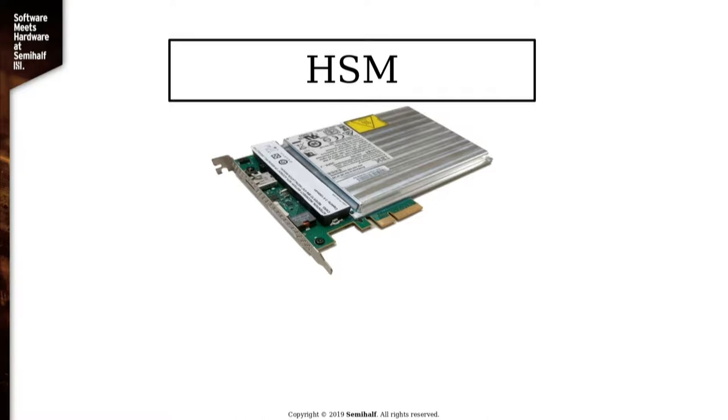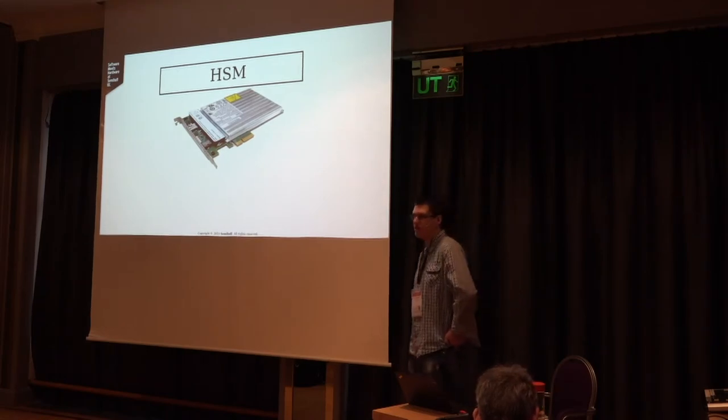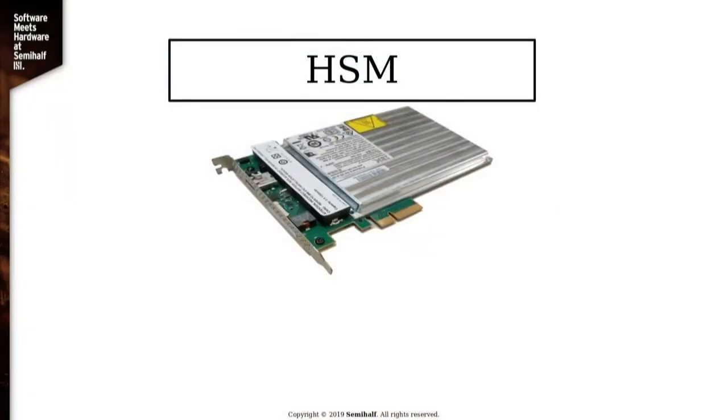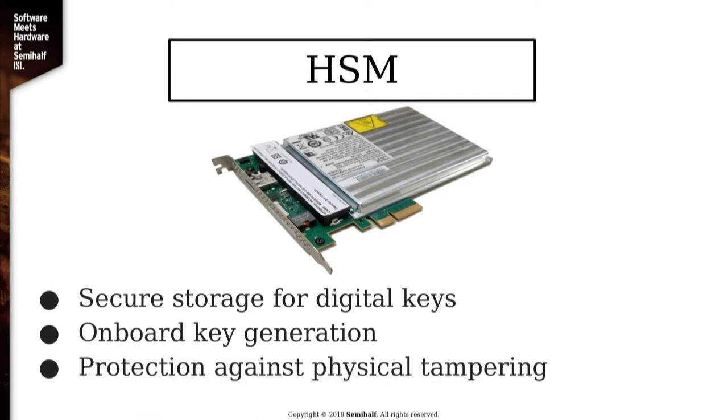For years now we've been offloading cryptographic operations to various hardware designed especially for that, whether it's a smart card or HSM. HSMs, hardware security modules, are designed to be secure storage for digital keys. They usually have their own onboard key generation with their own RNG, and they have some kind of protection against physical tampering. They are usually attached to computers on PCI Express lanes.